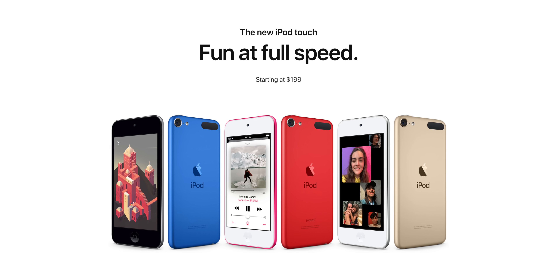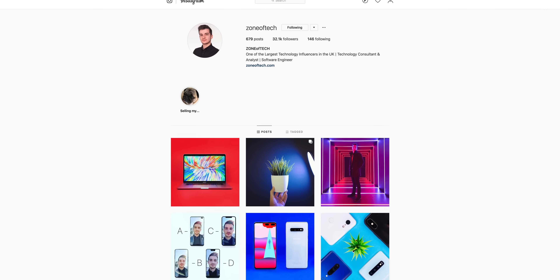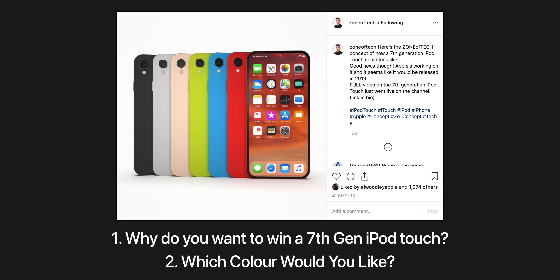And speaking of that iPod Touch, we're actually doing a giveaway of the brand new iPod Touch 7th generation, so if you want to win one, just follow on Instagram, Edson of Tech, and then leave a comment on this post, the one with the renders of the iPod Touch 7th gen, and let me know which one do you want to win and why. I'll be announcing the winner on Instagram via the story on July the 1st.